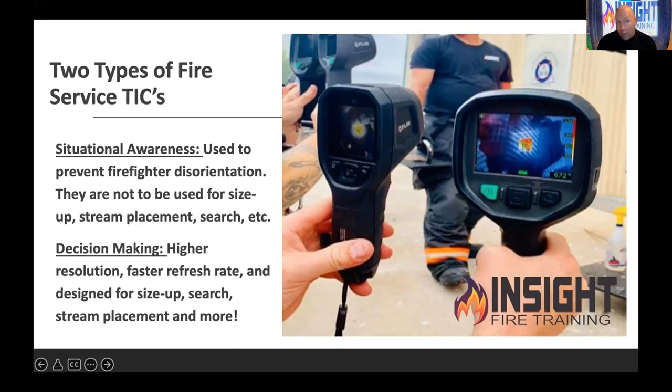When we talk about decision-making cameras, they're like your really good TV — higher resolution, faster refresh rate, lower thermal sensitivity. Most are intrinsically safe if they meet the NFPA standard and they all have interoperability — the green power button is always the power button, symbols are the same. You can use them for size-up, search, string placement, and more. Don't use the situational awareness TIC for size-up or fire attack — you can be injured or worse, because it's lower resolution and slow. Some are nine hertz refresh rate, and I've never met a patient firefighter in a fire.